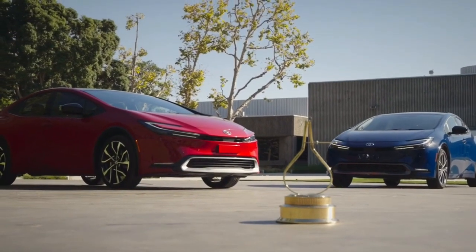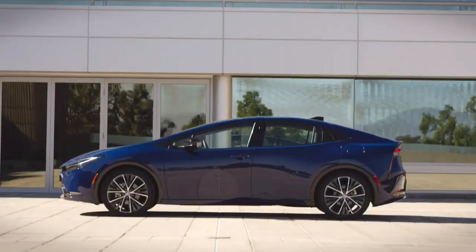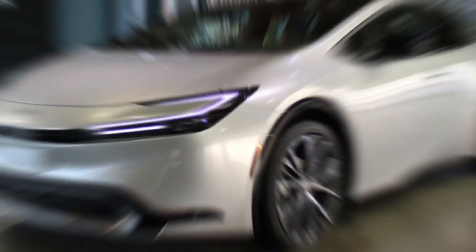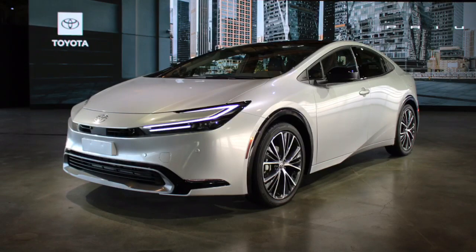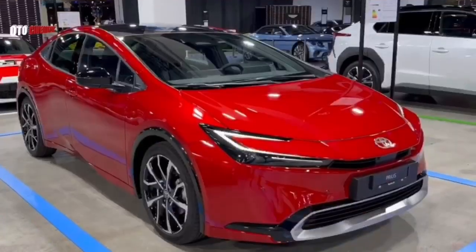Hey everyone, welcome back to our car reviews. Today I'm excited to take a closer look at the all-new 2024 Toyota Prius. This iconic hybrid car has been completely redesigned for the new model year and it's packed with new features and technologies.